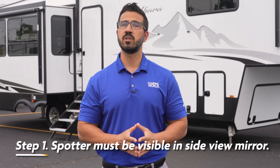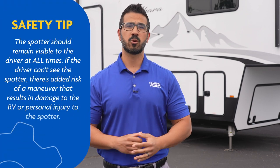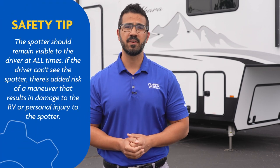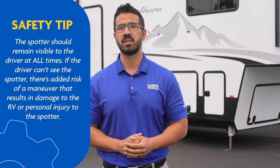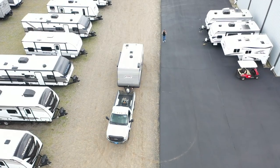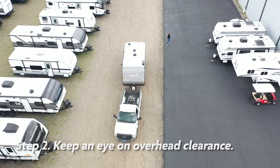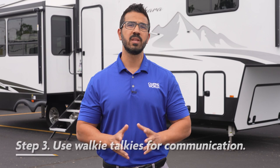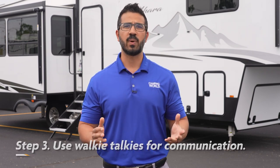The spotter needs to position themselves so the driver can see them in a side view mirror. As a spotter, you need to pay extra close attention to the passenger side of the vehicle and RV, as that side is often much harder to see when backing into the campsite. Keep an eye on overhead clearance to make sure the RV doesn't run into branches instead of focusing only on the tires or lower parts of the RV. I also highly recommend using walkie talkies, as they can be extremely helpful to facilitate clear driver-spotter communication. This is also more respectful to fellow campers than shouting back and forth, especially if you're pulling into a campground late at night.